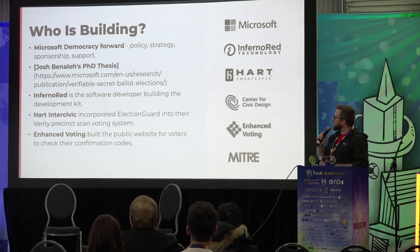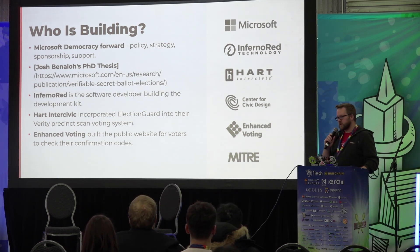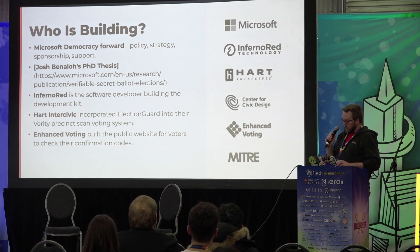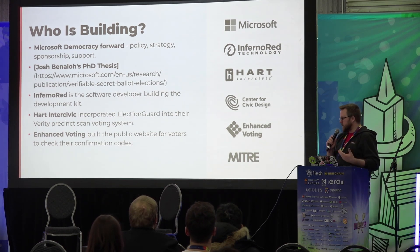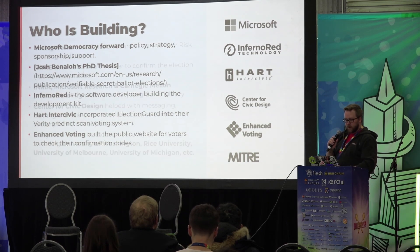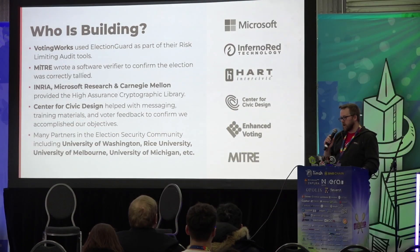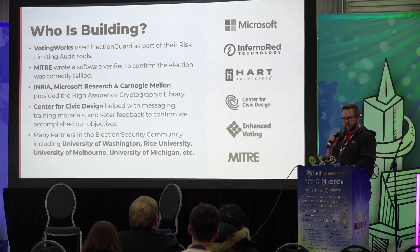So who's building this? Microsoft's Democracy Forward program — I don't know if you've heard of them, but they're a small startup. I've got a link here for the PhD thesis that started all of this if you guys are interested in reading it. Inferno Red is the software development partner. We have a few different partners for voting system manufacturers: Hart InterCivic, based in Texas; Enhanced Voting, focused on building accessible online experiences; and VotingWorks, building machines using consumer off-the-shelf hardware so you don't have to spend hundreds of thousands of dollars. MITRE is building a verifier, and we've got Center for Civic Design and partners at universities around the country who have contributed.